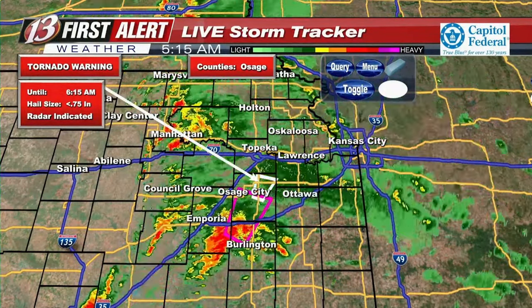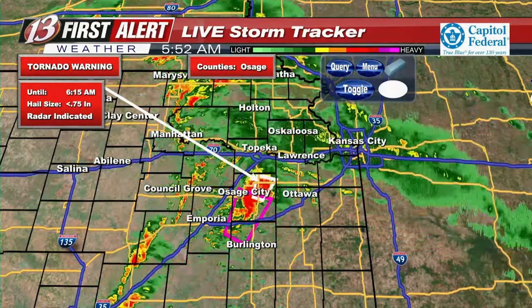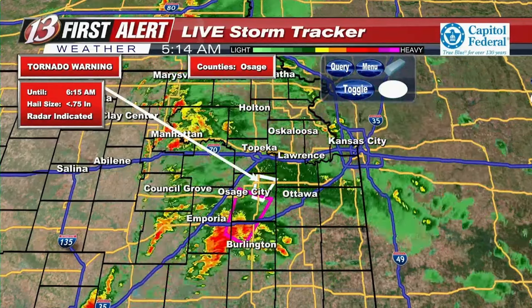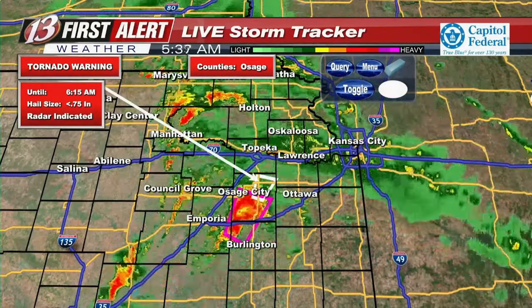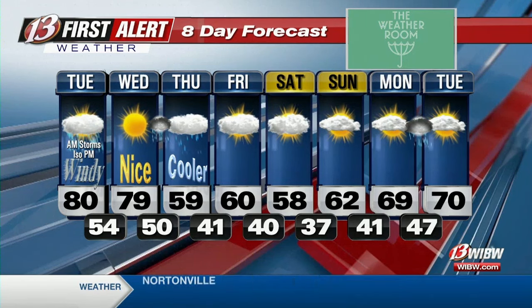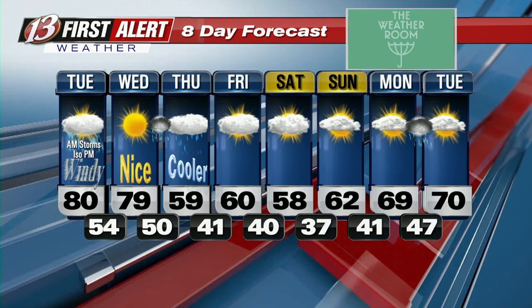The National Weather Service is allowing this tornado warning to expire — it has weakened considerably with very, very weak rotation. It's going to expire in the next couple of minutes. We'll keep an eye on that particular storm because it has had a history of that warning. Once that expires, we should be warning-free for both the severe thunderstorm and tornado warning. But wait — there's a new tornado warning. Let me get back to my radar. We have a tornado warning for Osage County and Shawnee County.